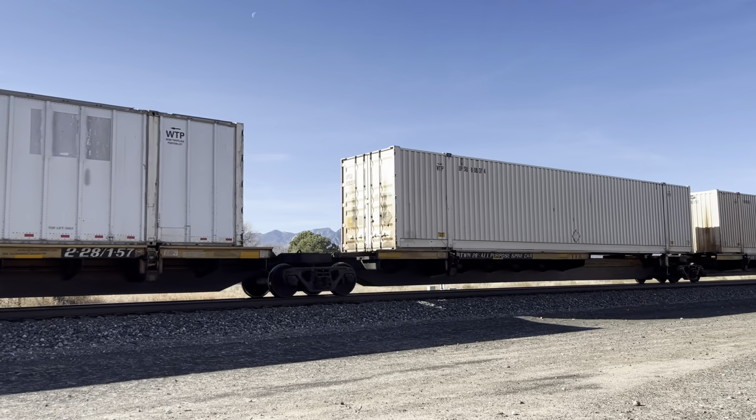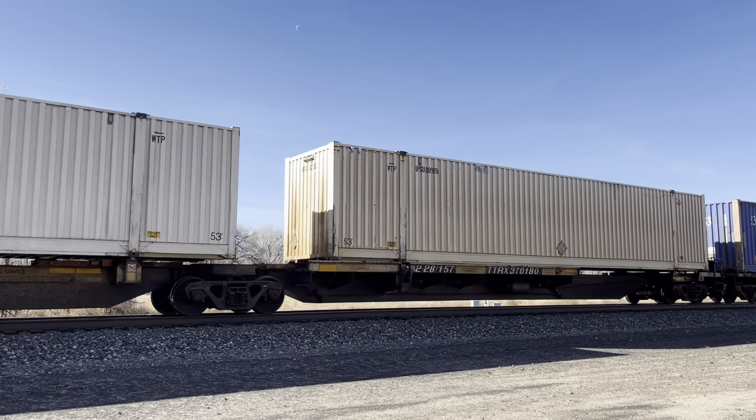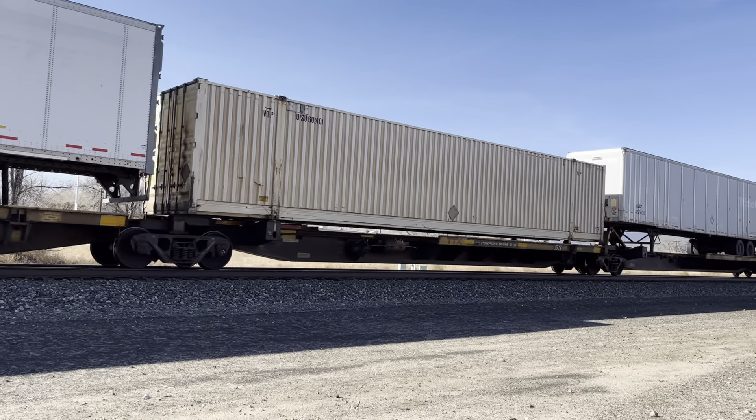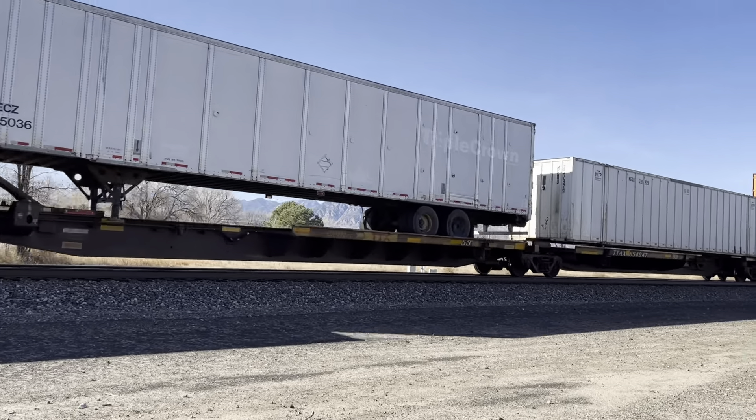I hope you guys can see all this well. I don't have time to switch over. No CP unit — maroon script. It's still in Sterling, Colorado, guys.